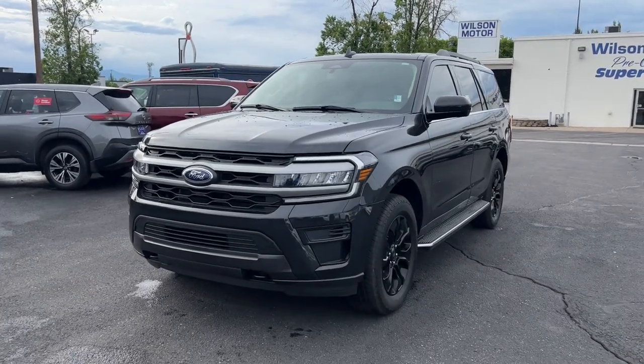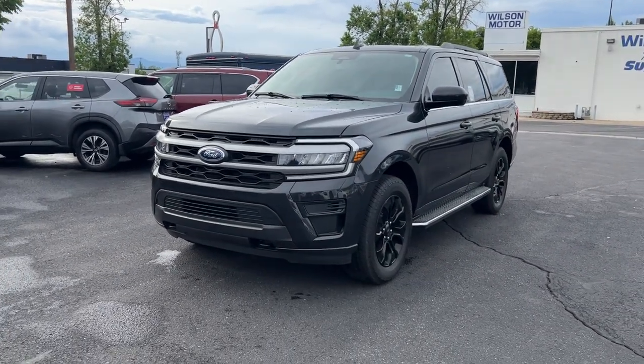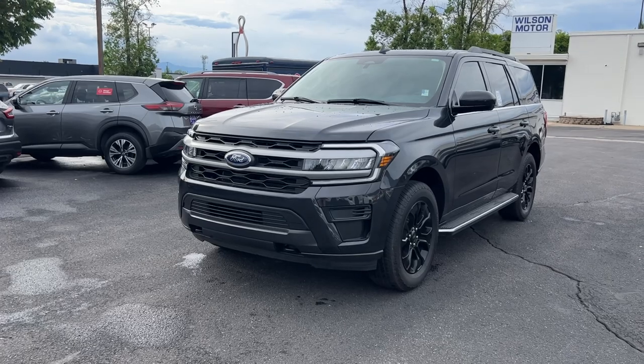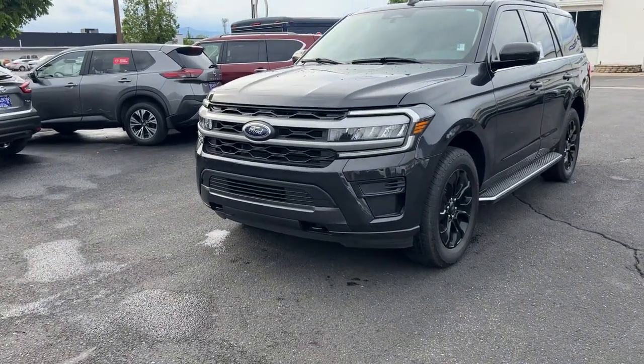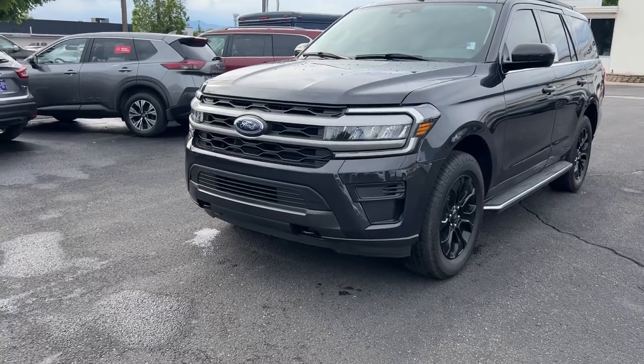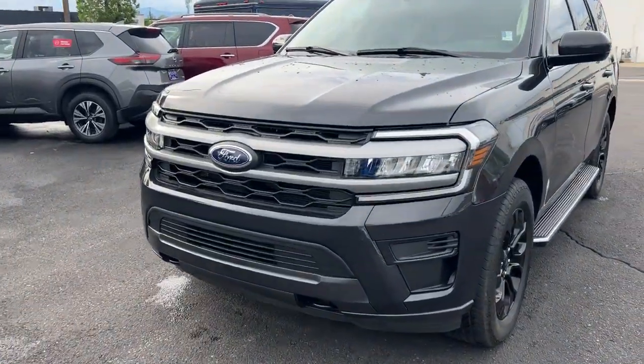So let's get to it. I know you have an Expedition so I don't need to go over all the features technically, but there are going to be differences between your 2020 and this 2022. This is an XLT but it's also kind of the higher end of the XLT — it's got a lot of cool bells and whistles and I'll go over those with you.